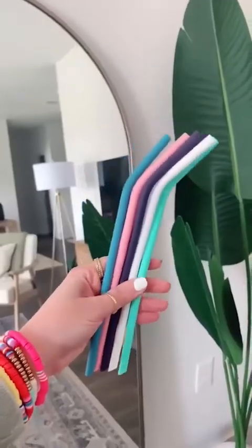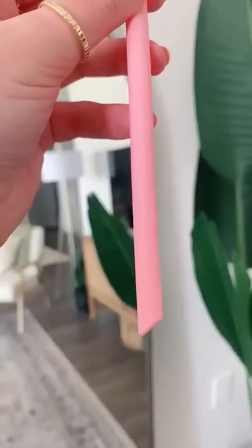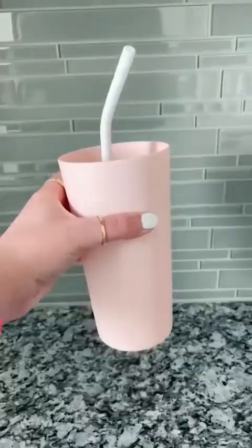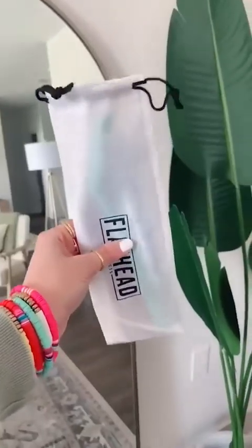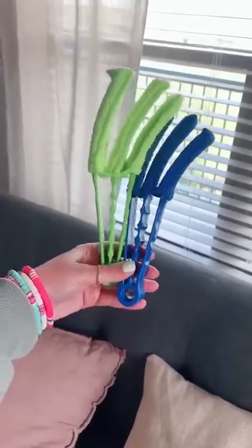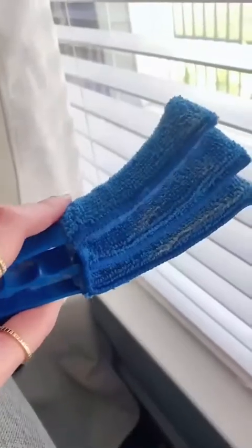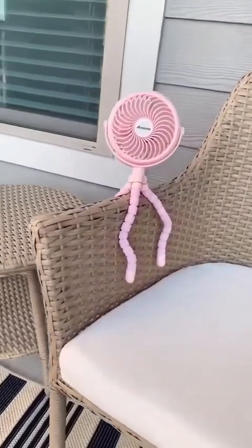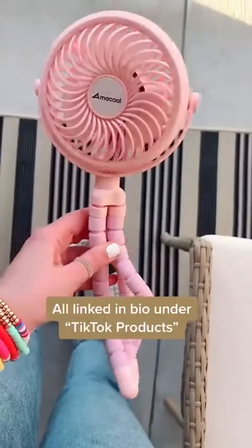Three Amazon finds you need. First are these reusable silicone straws — they come in a 10-pack with a bent top rather than completely straight, fitting in tumblers and tall cups. They're dishwasher safe, have a little pouch to store them in, a cleaning tool, and awesome reviews. Next are these little tools to clean your blinds — they save so much time, are much easier to use, and come with extra reusable microfiber cloths. Lastly is this little fan that can wrap around pretty much anything from your stroller to a railing to a chair — great for summer and comes in multiple colors.